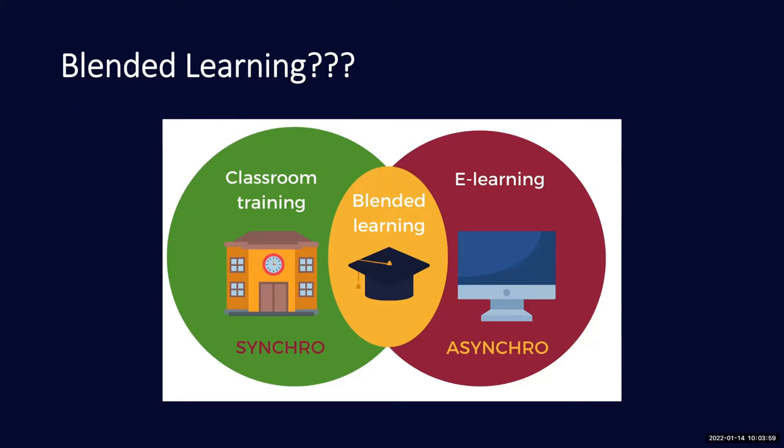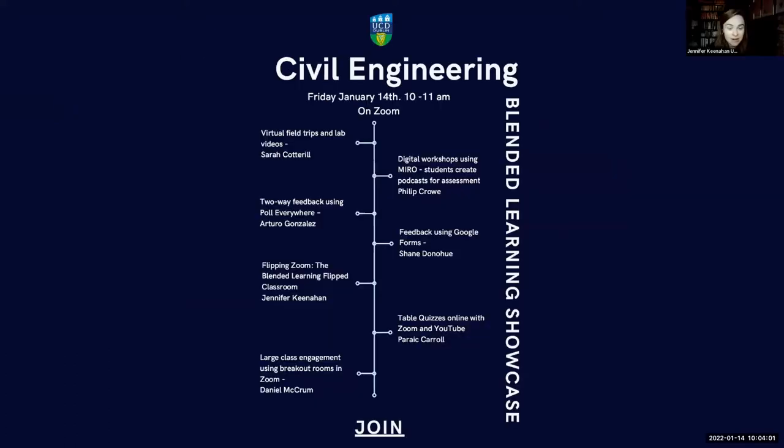So without further ado, this is our agenda for today's session. These are colleagues affiliated with the School of Civil Engineering who have found elements of online learning that worked for them and are choosing to keep going forward — elements that worked better online that they'd like to retain, even while predominantly operating in a face-to-face environment.